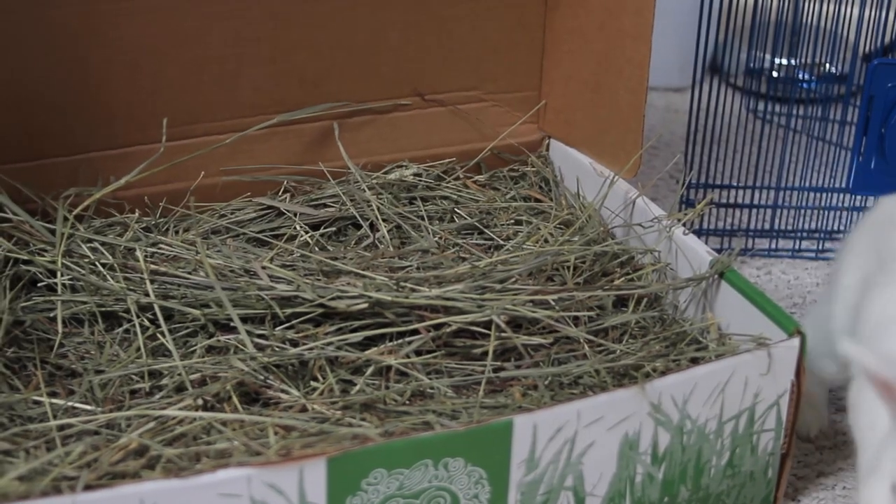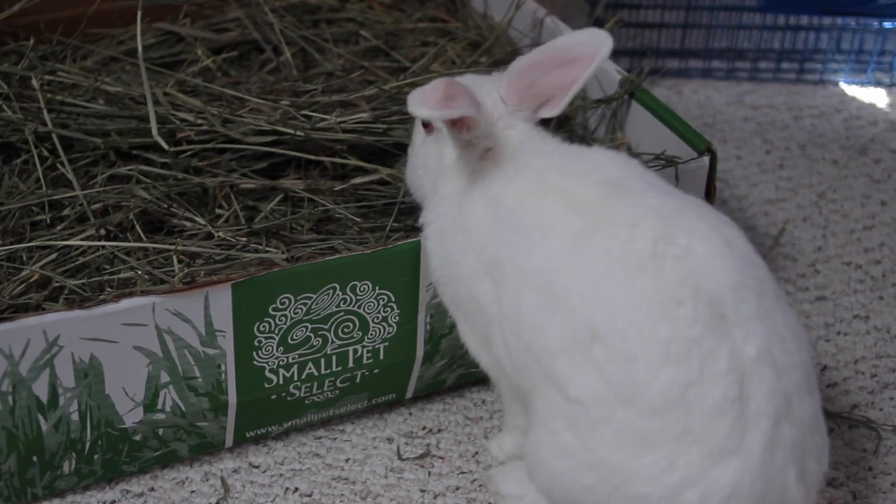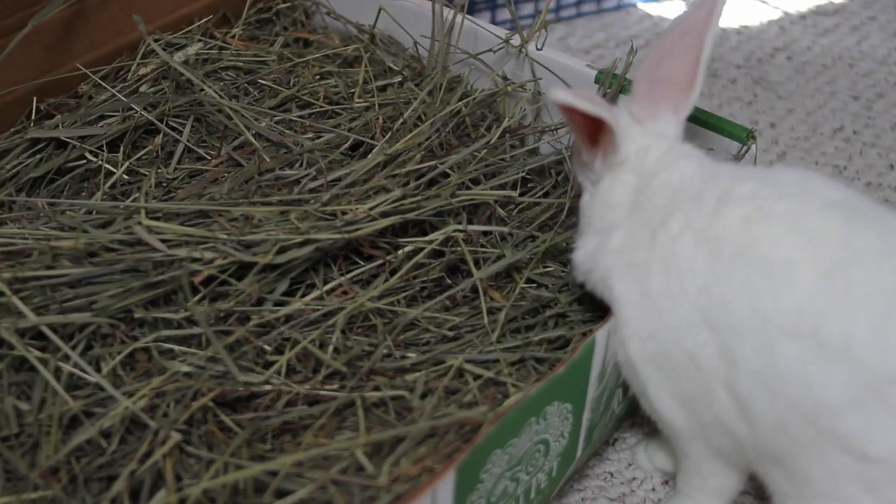The one type of hay you generally want to avoid is alfalfa hay. This is not a grass-based hay — it's a legume. It's good for young rabbits because it can help them gain healthy weight fast, and if you have an underweight adult rabbit your veterinarian might recommend it. However, for most adult rabbits it's not great because it will cause them to gain weight and become overweight. Sometimes it can be difficult to find other types of hay in pet stores, so check out Small Pet Select — I'll have a link in the description. They carry orchard hay and oat hay, and even have a sampler box so you can make sure your rabbit likes it before buying a whole big box.